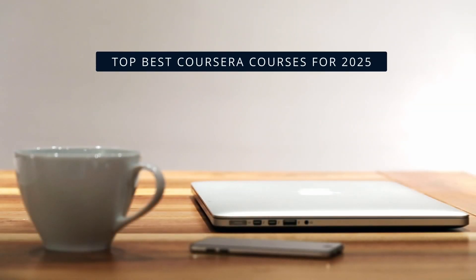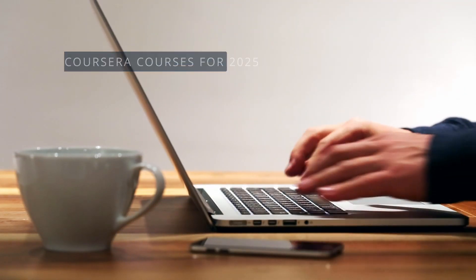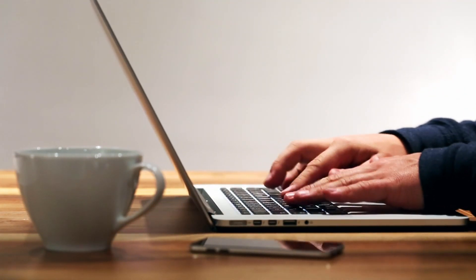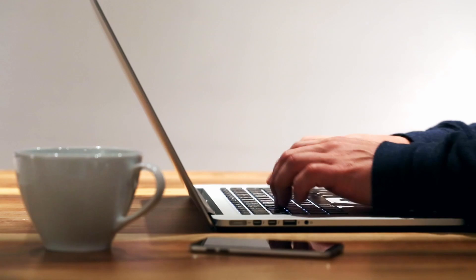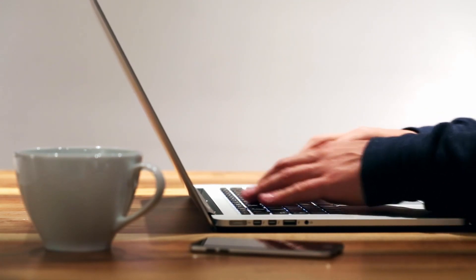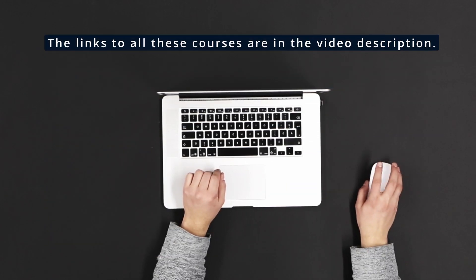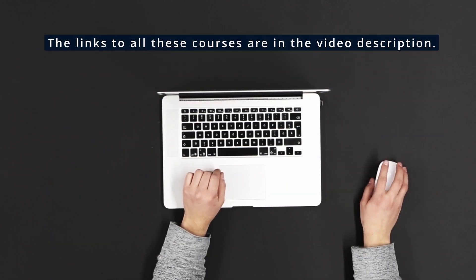Hey, knowledge lovers! Today, we're covering the best Coursera courses for 2025. We've got top picks that are set to be in high demand in 2025 and beyond. All of these courses offer certification, are completely online, and can be accessed from anywhere in the world. The links to access these courses are in the video description, so be sure to check them out.